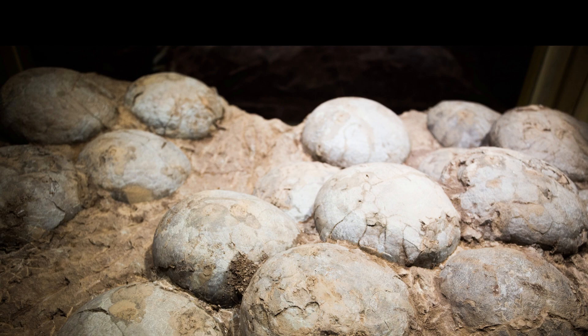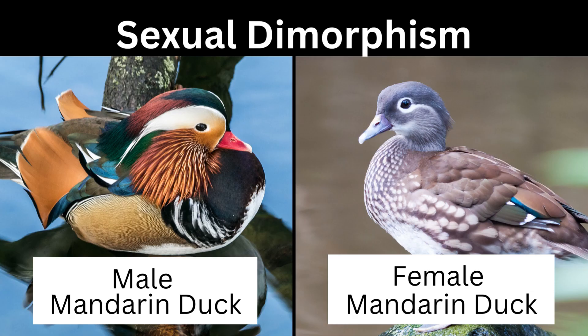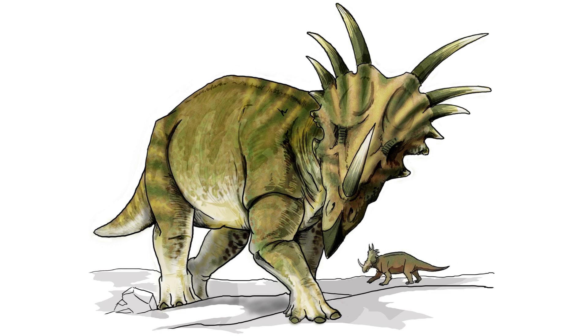Another interesting aspect of dinosaur social behavior is sexual dimorphism, which refers to differences in physical characteristics between males and females of the same species. Some dinosaurs, such as the horned dinosaur Styracosaurus, exhibit dramatic sexual dimorphism, with males having much larger and more elaborate horns than females. This suggests that these animals may have used their horns to compete for mates or establish dominance within their social groups.